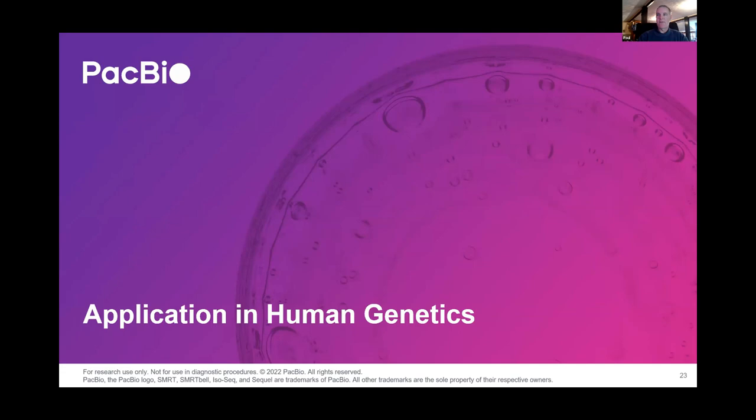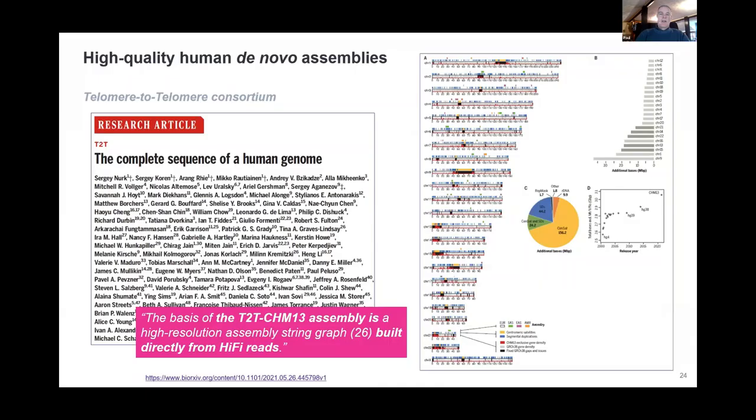Moving on to what a lot of you are probably interested in — applications for human genetics. We all know about the human genome project, which has been going on for decades. But just very recently the so-called T2T (telomere to telomere) complete human genome sequence was published. About 8% of the genome had otherwise been too difficult to accurately map and sequence, but with the long reads and accuracy from PacBio all those dark regions have now been resolved — from telomere to telomere on each chromosome — which is an amazing effort.